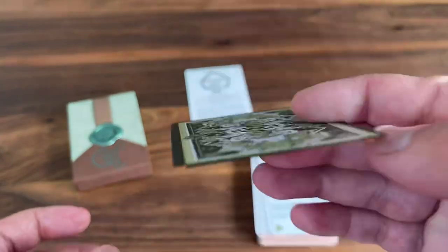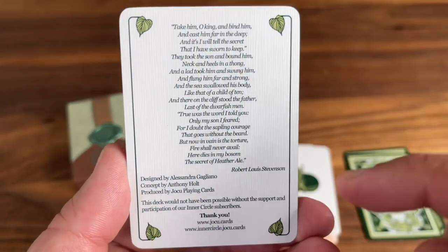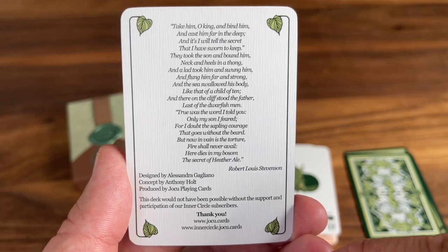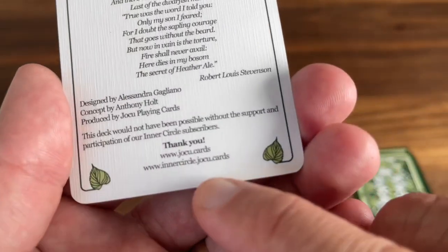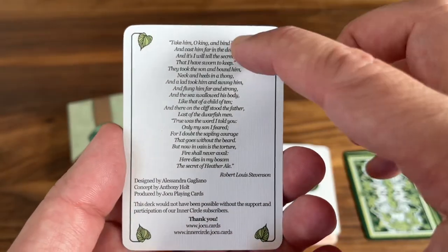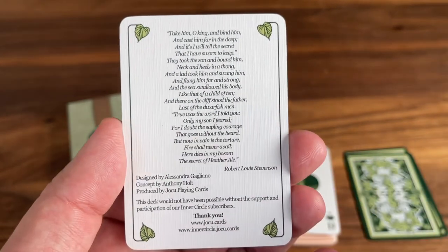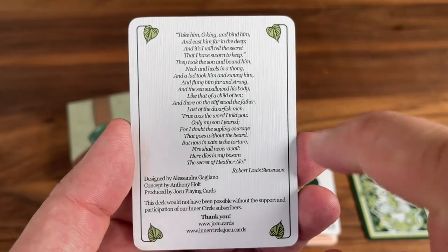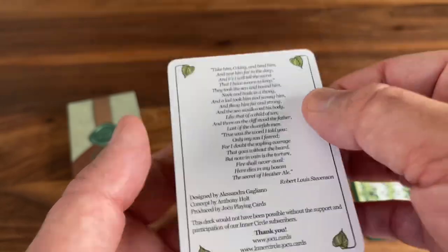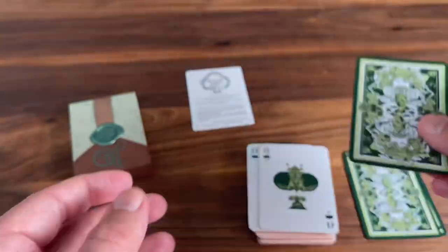You also get a double backer — always a nice little extra card. And you get this ad card: it mentions Alessandra as the artist, Anthony Holt, the pair behind Yoku Playing Cards, a little thank you, and the website where to go if you want to join Inner Circle for yourself. At the top, you get a poem from Robert Louis Stevenson — this is a famous poem of his called Heather Ale. We'll be back to talk about Heather Ale as we get into the court cards, as this poem features as part of the lore of the deck.